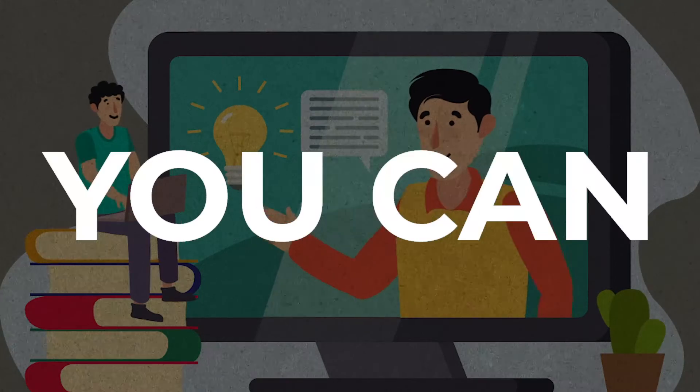You want to learn something new on Coursera but don't want to spend too much money, right? If you want to learn a new skill to include in your resume and stand out even more, here are the best courses you can take on Coursera without spending any money.